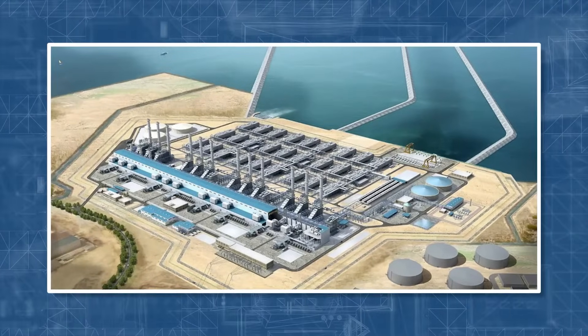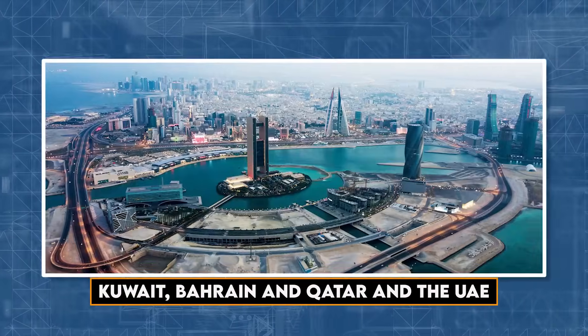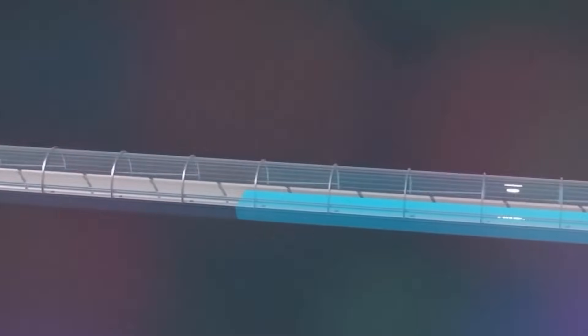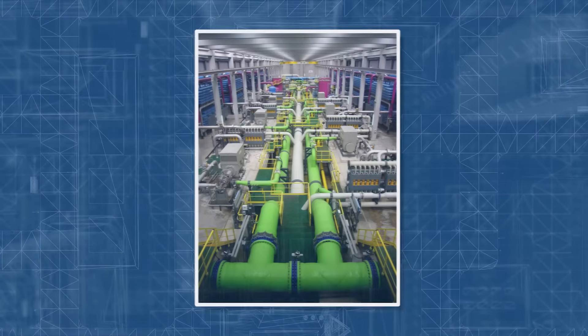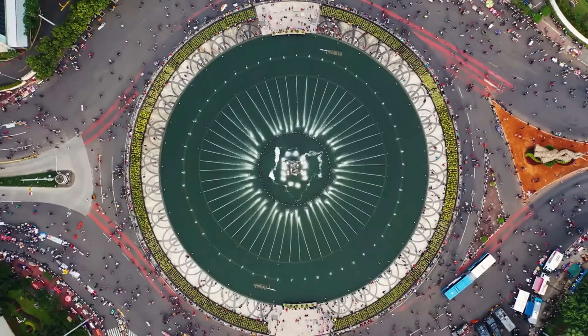The first desalination plants were built in Kuwait, Bahrain, Qatar and the UAE due to lack of water. The project cost over a billion dollars but was an effective method to provide clean water. Saudi Arabia understood that desalination was the process that worked for them — even though quite expensive, water could be provided to its growing population.